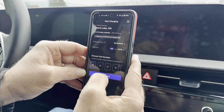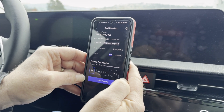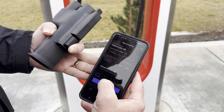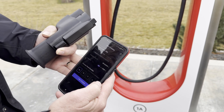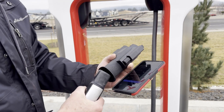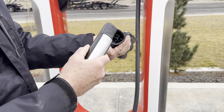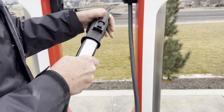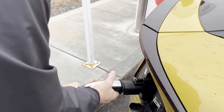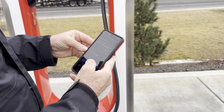The screen says: undock handle, attach the adapter, and plug in. So I undock the handle, attach the adapter, and start charging.